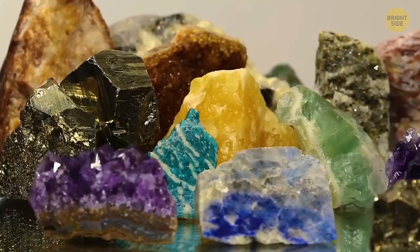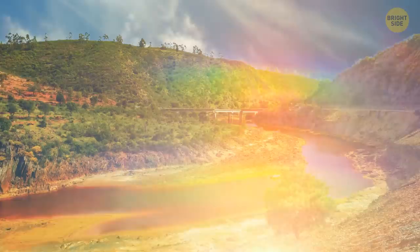The explanation for the vibrant colors is pure science. Each of them has a high concentration of different minerals.